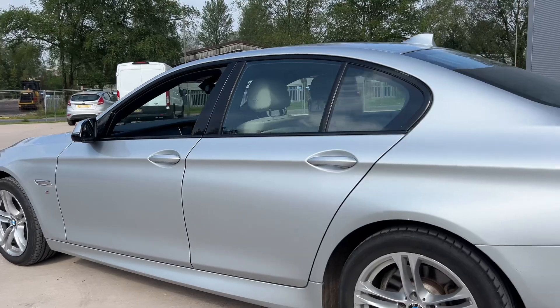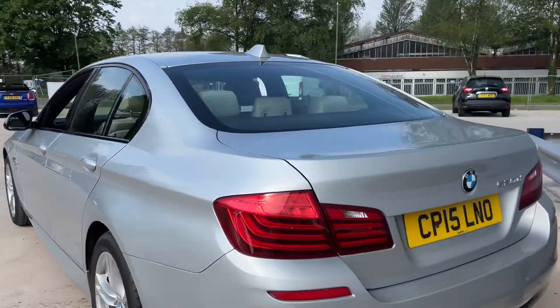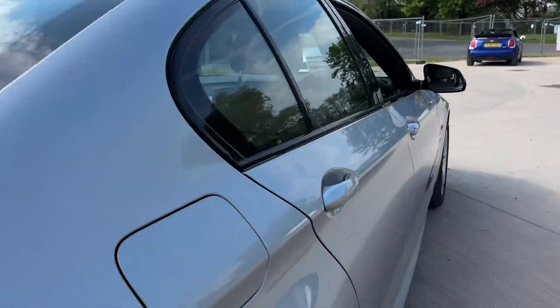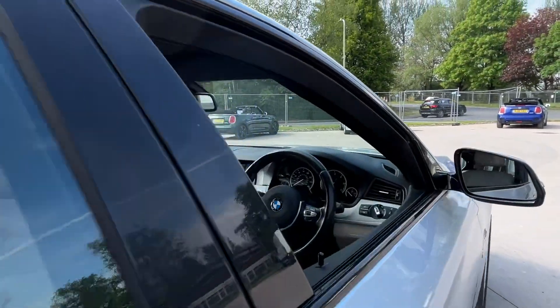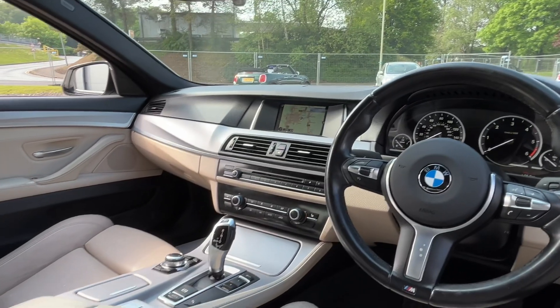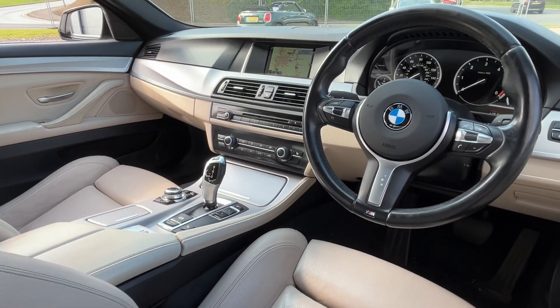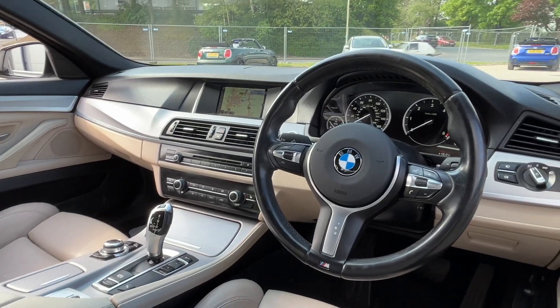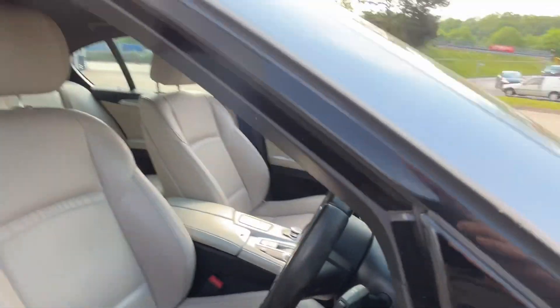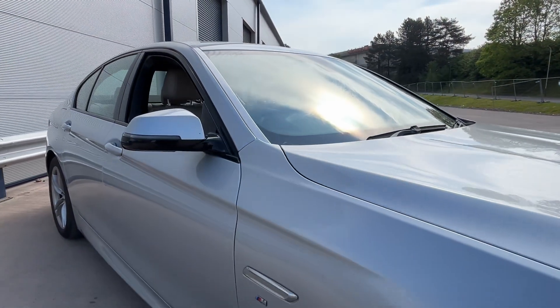It has cream leather, satellite navigation, front and rear parking sensors — a beautiful car, very luxurious, drives absolutely superb. Auto lights, Bluetooth, push button start, and it has economy mode, sport mode, and comfort mode.